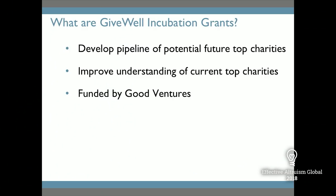The goals of our incubation grants program are developing the pipeline of future top charities and also improving our understanding of our current top charities, since as GiveWell has grown, we're directing a significant amount of funding to the groups we recommend, and we want to make sure we answer questions we have about them. The funding for the incubation grants program comes from Good Ventures, a large foundation we work closely with — you might know them from the Open Philanthropy Project, started by Dustin Moskovitz and Cari Tuna. Right now they are the sole funder of GiveWell's incubation grants work.